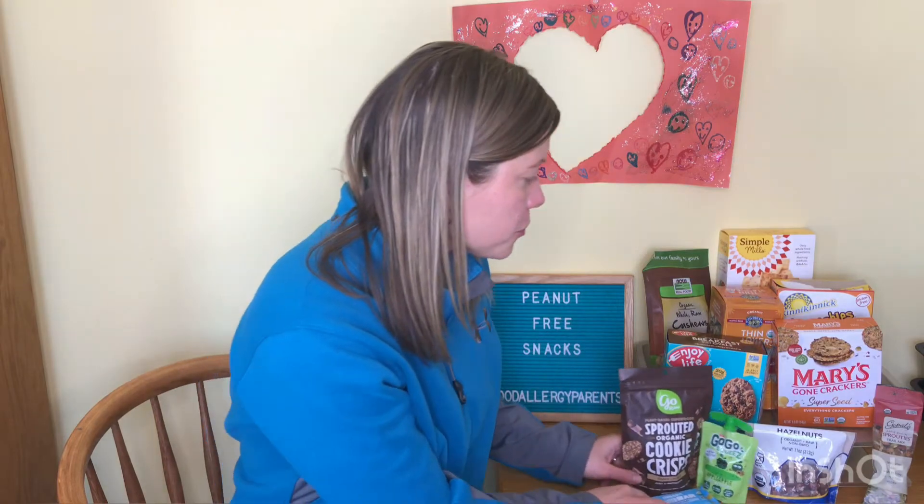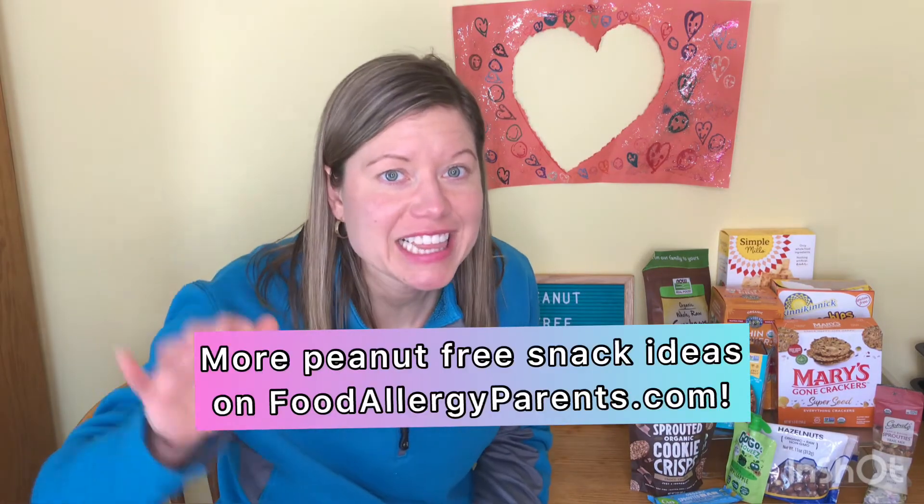Finally, Shiloh Farms is one that I contacted directly to verify that they're peanut-free. I don't think it said on their website, but they have different tree nuts that are peanut-free. So these are just a few of the pantry snacks that are peanut-free. We have way more ideas on foodallergyparents.com — a giant list of more than 55 ideas of peanut-free snacks that you can easily order online, stock your pantry with, and always have something safe for your kids.